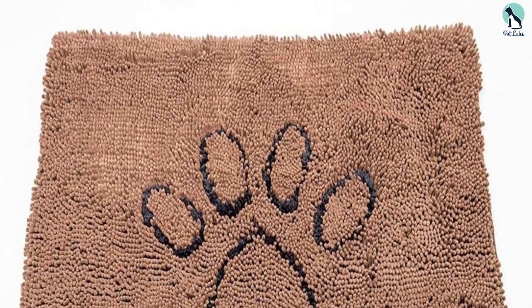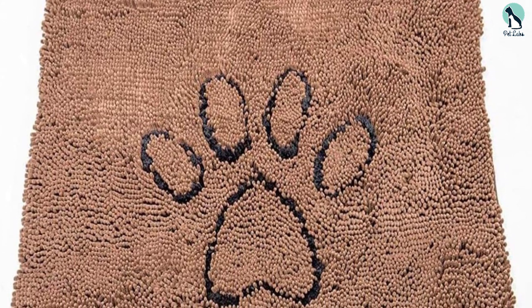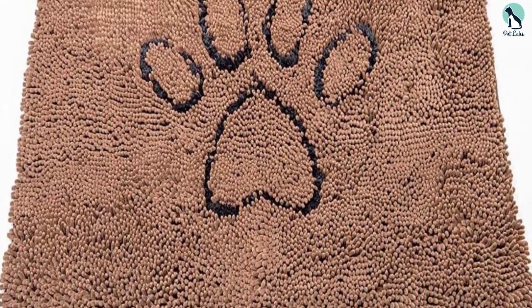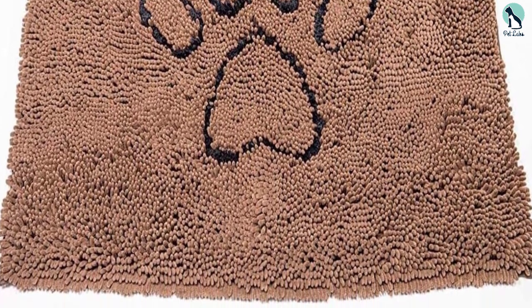Not only that, but it also dries five times quicker than a standard doormat. Additionally, it has a non-skid bottom to ensure it stays in place. We also like that this absorbent dog doormat is machine washable, making it very easy to clean.